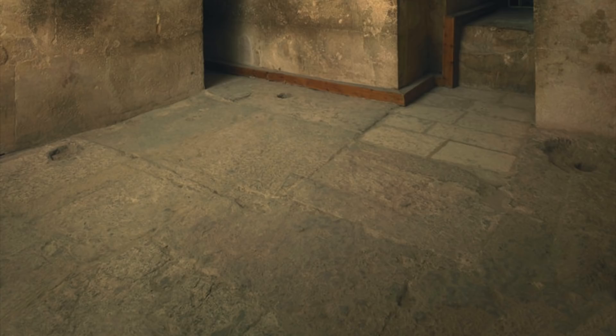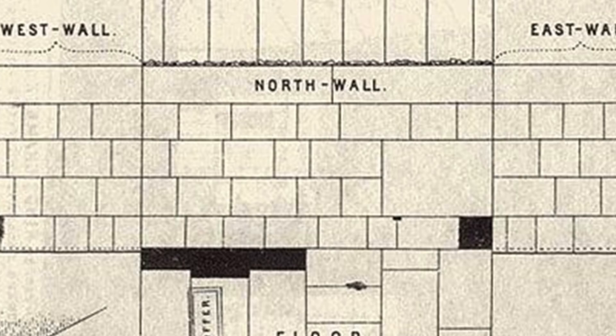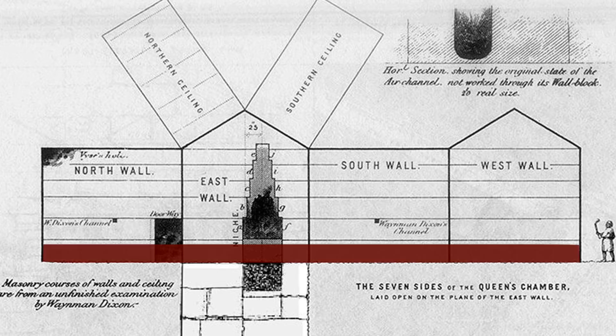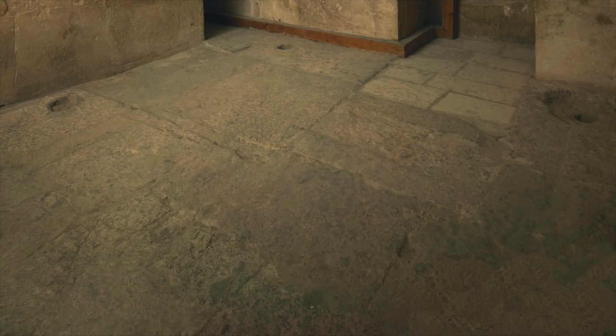Due to the rough state of the Queen's Chamber floor, and because so many people don't believe the Queen's Chamber could have been left in an unfinished state, many speculate the Queen's Chamber could have had a granite floor on top, which may have gone up to the height of the step in the horizontal passageway. This would have created a square opening into the chamber, just like we see in the King's Chamber. If so, to have dismantled it in antiquity does imply that this room was searched extensively — not as much as the burial chamber in the Red Pyramid, which has a gaping hole in the floor today, but still enough to have taken up the entire floor. Of course, the Queen's Chamber may not have had a granite floor, as there is no written record or eyewitness account, and many people disagree with this idea.